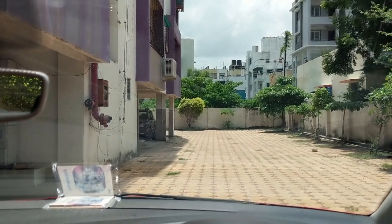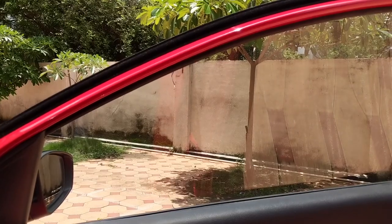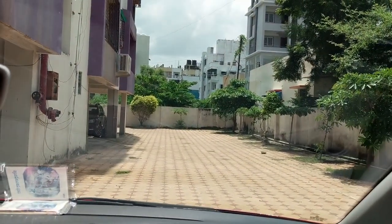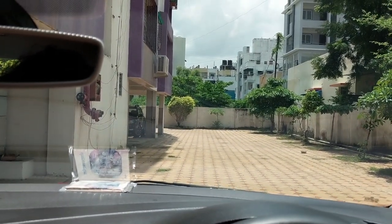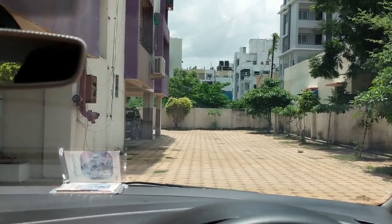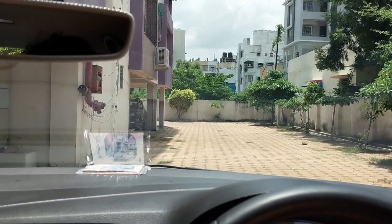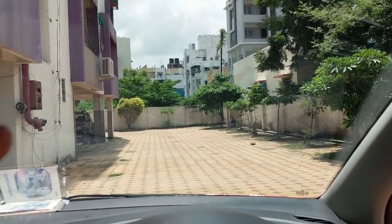The front film is a CR 90 and the side film is a CR 70. As per the company's details I've referred to, the CR 90 has an infrared rejection of 90%, and the CR 70 has 97% infrared rejection. The front one is much clearer — it doesn't have as much glare and is not that dark.